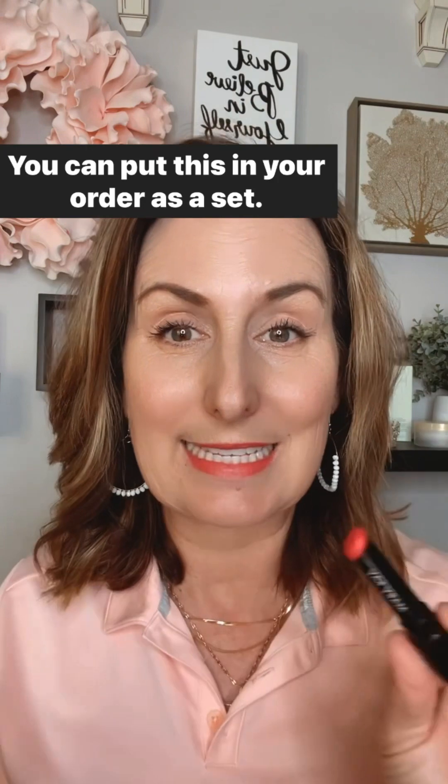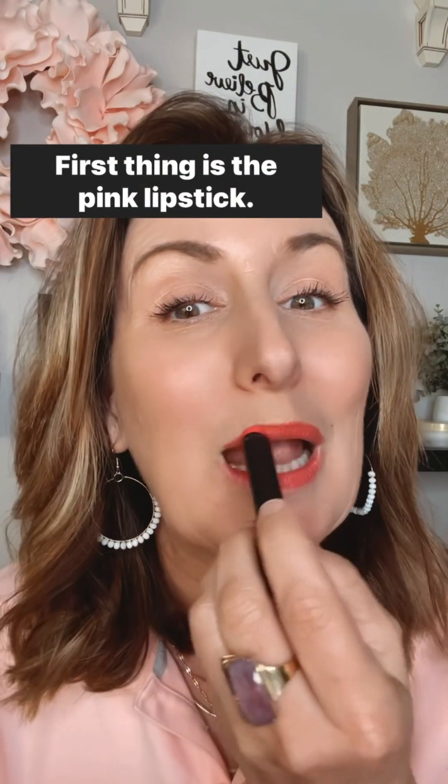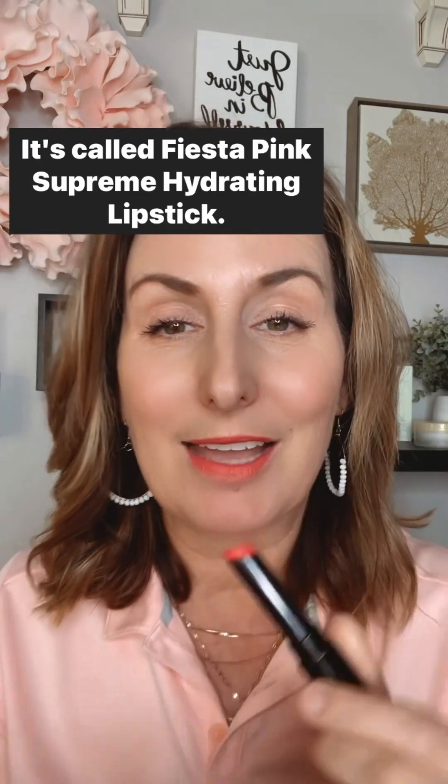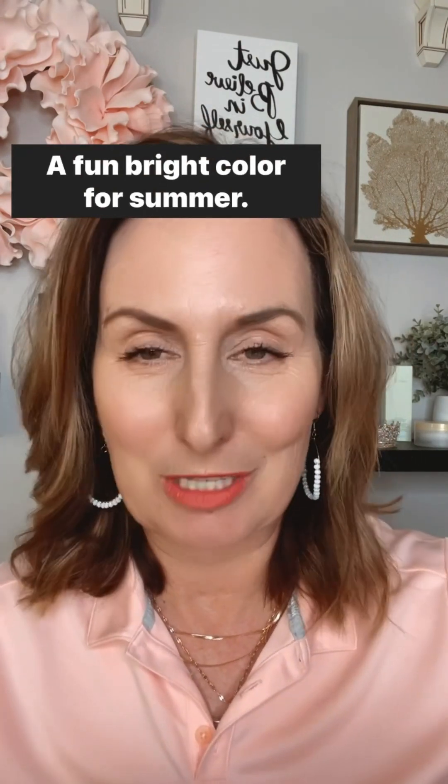You can put this in your order as a set. First thing is the pink lipstick. It's called Fiesa Pink Supreme Hydrating Lipstick. Super creamy, a fun, bright color for summer.